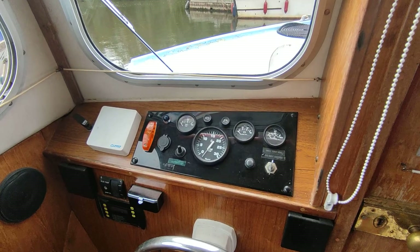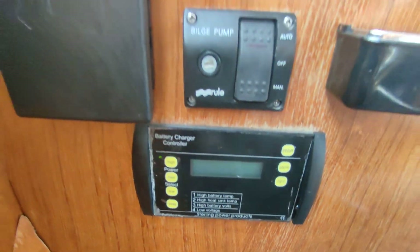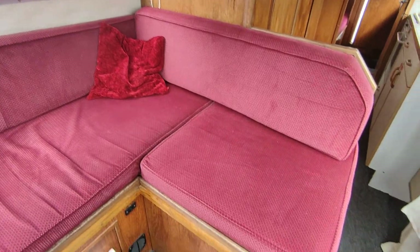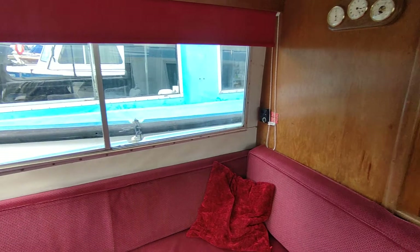Very tidy little boat, really is. Battery charger control system — cute, quaint as safaris are, very, very nice little boat.